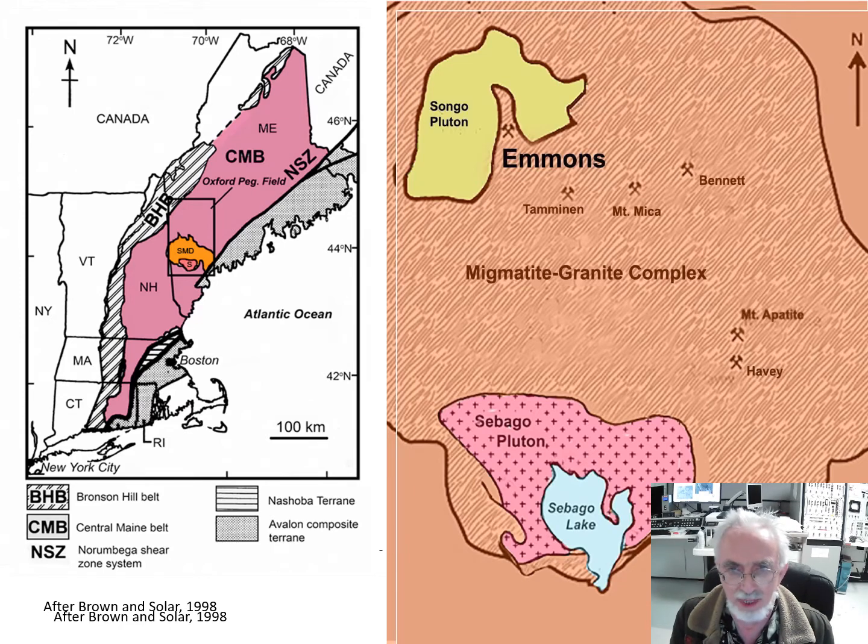A number of other pegmatites are nearby, including the famous Mount Micah pegmatite and the Hevy. These are all within about an hour's drive from the Emmons pegmatite. The Emmons pegmatite occurs in the township of Greenwood, which is a location not known for a large amount of tourmaline, but for very mineral-rich pegmatites.